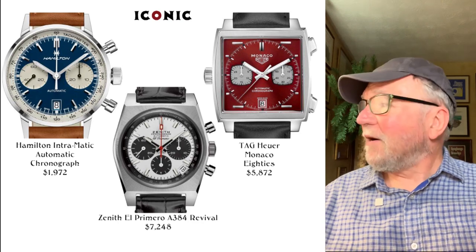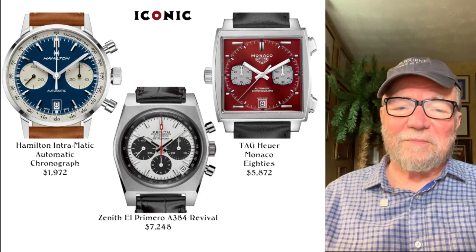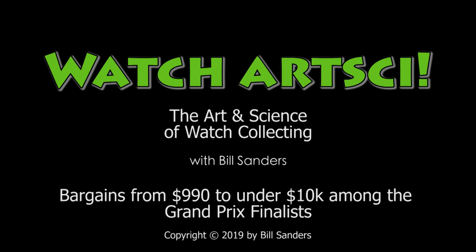I'll see you on Sunday — I think you're going to find a very interesting collection review. Hope to see you then.